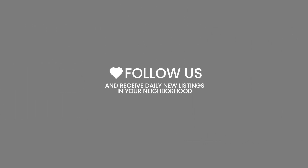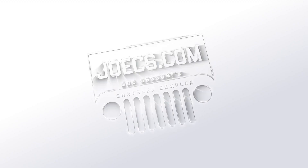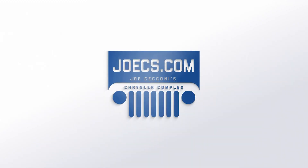Don't forget to follow us to receive daily new listings in your neighborhood. JoeSaccone.com